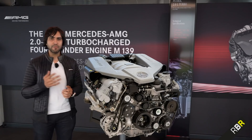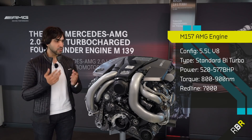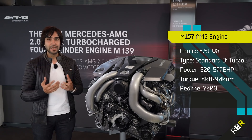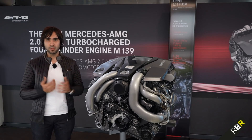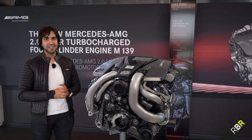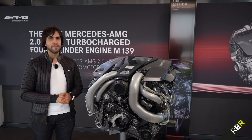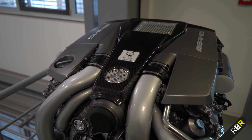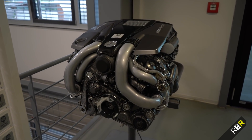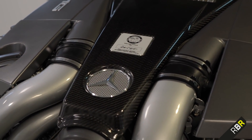After this came the 5.5 litre bi-turbo, the M157 — a turbo engine that replaced the natural one. Everyone was worried about the sound, and they were kind of right about that until the last few cars. But this engine brought more torque, though it was a little bit laggy. You'll remember this from the GLE63, the E63S — the first of its kind — and all the big flagship AMGs during that era.